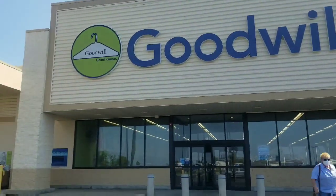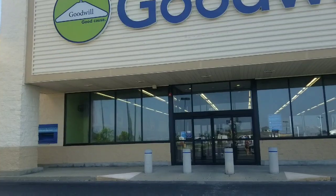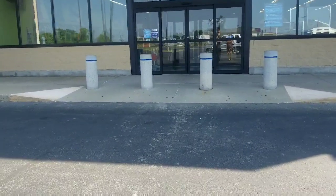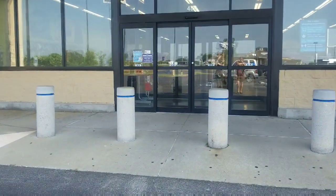Okay guys, we're at Goodwill. You know how I am. So I figured I'd give it a shot again. So here we go.